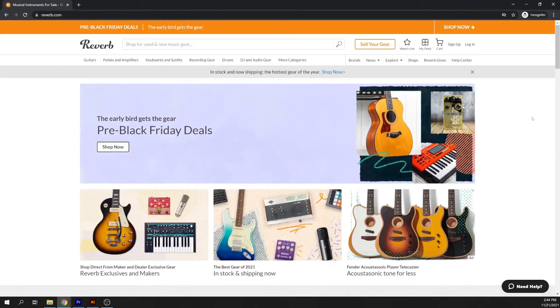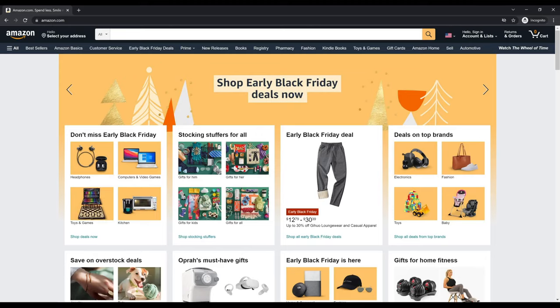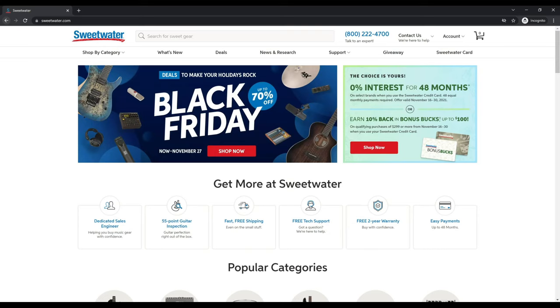I highly recommend checking out Reverb.com if you haven't already, whether you plan to buy something or sell something. When I can't find a good deal on used gear, my next stop is an online retailer like Amazon, Guitar Center, Sweetwater, Z Sounds, or Musician's Friend. The advertised price is usually the same across all of these platforms, and I've had mostly good experiences with all these options.